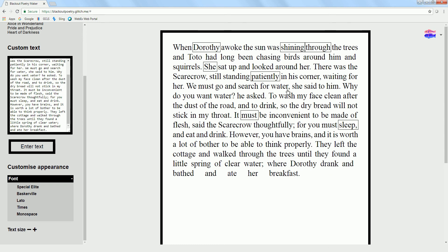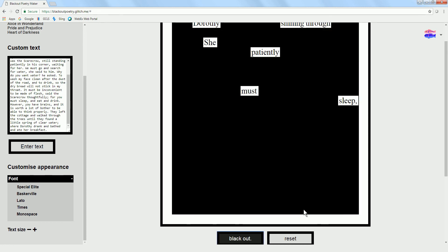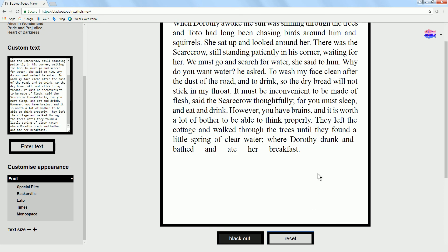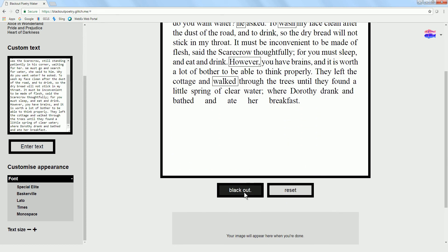Once you've chosen the words you want, come down and hit Blackout, and you only have those words left. If you hit Reset, it just restarts and you go back and click through what you want — this is just showing the blackout.